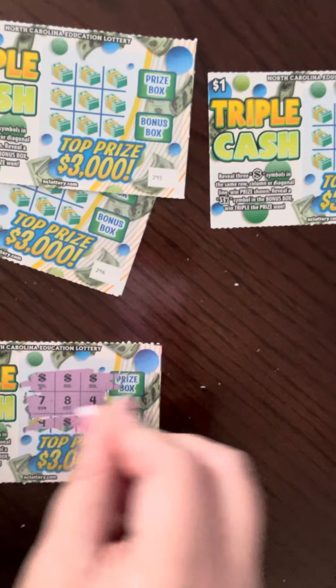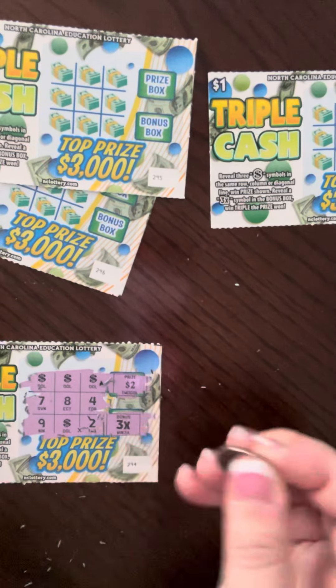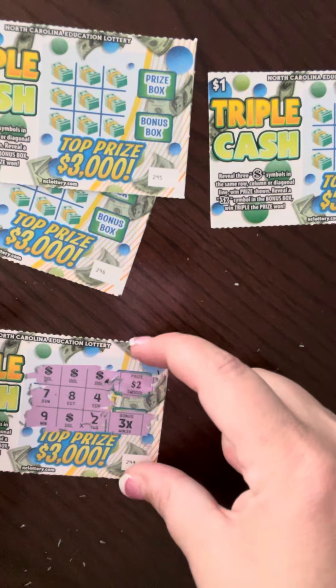And we've got another winner on this one — three in a row and three times. So, six dollars on this one.